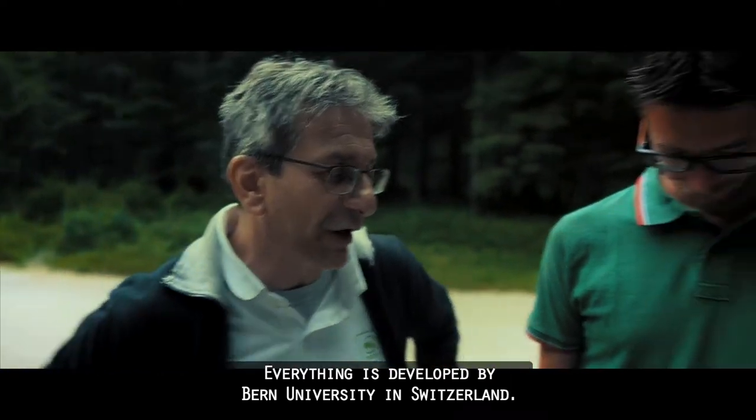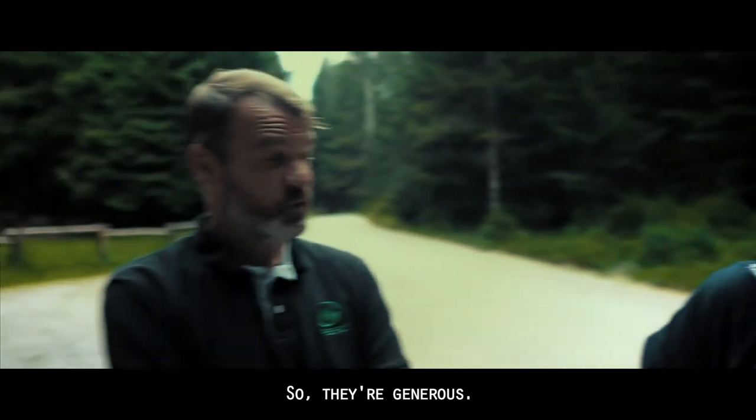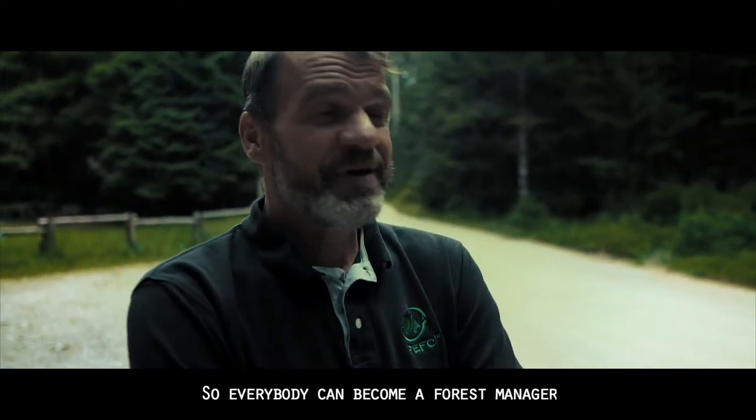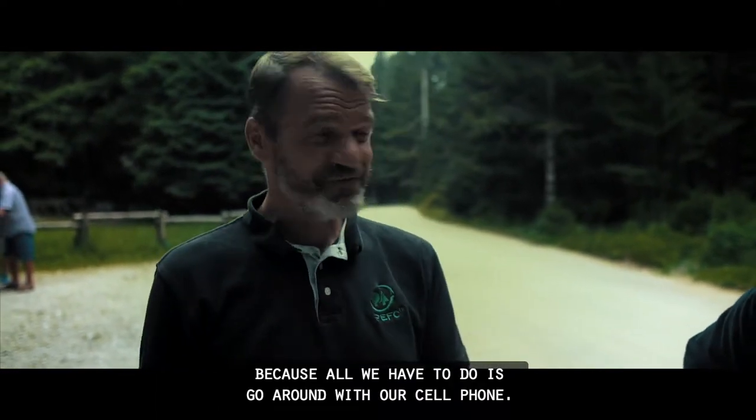Everything is developed by Bern University in Switzerland, so they are generous. Everybody can become a forest manager because all you have to do is go around with your cell phone.